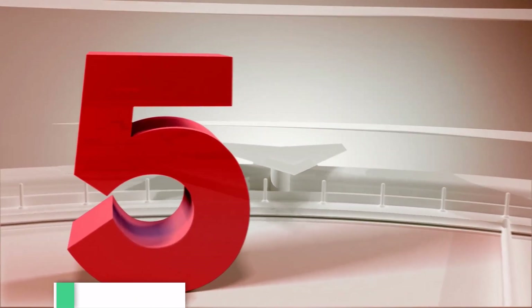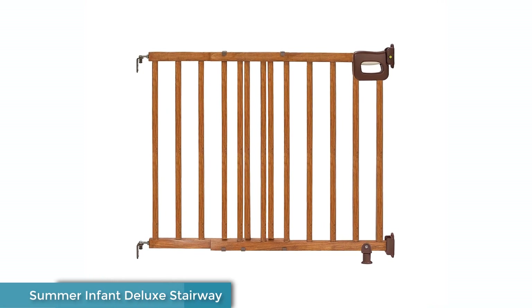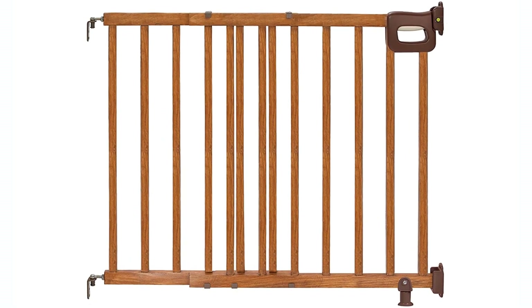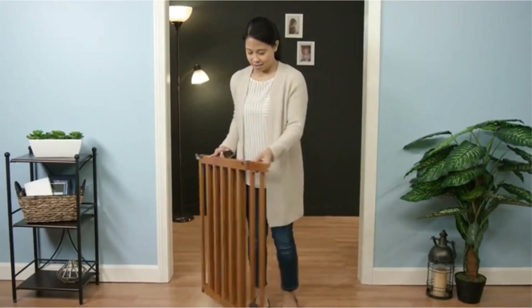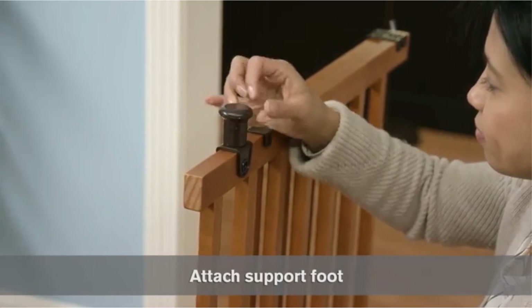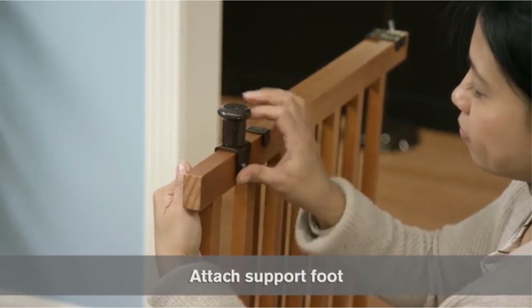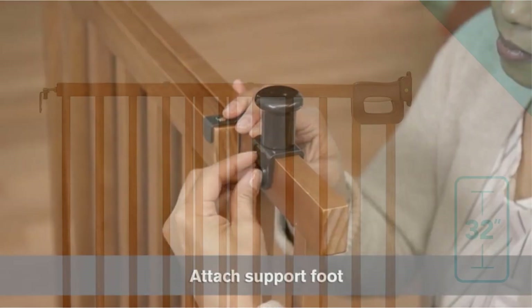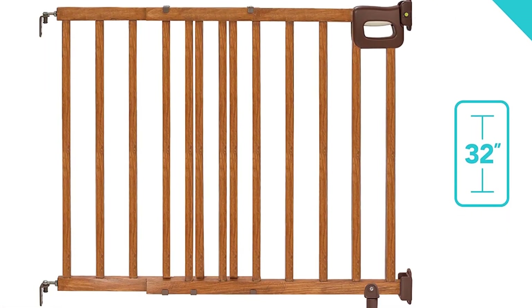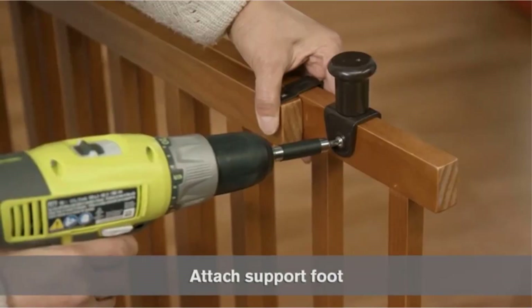Number 5: Summer Infant Deluxe Stairway Gate — accommodates most openings. This wood gate can be used between hallways, doorways, and stairways. The 32-inch tall baby gate fits openings 30 to 48 inches wide. Easy installation: simply install this baby gate using the included kit. Use the unique precision fit template to ensure correct, easy installation — no measuring required. Tools are required for hardware mounting.